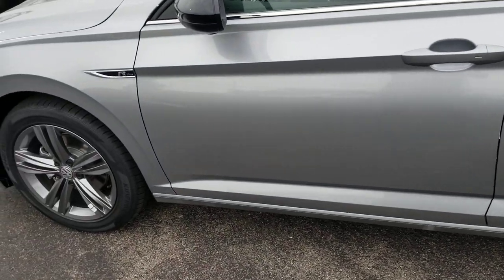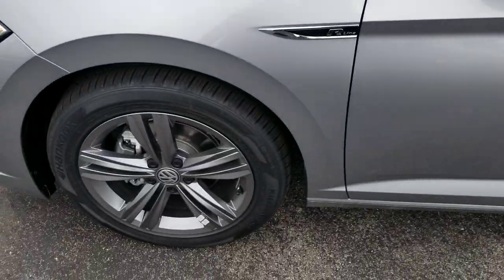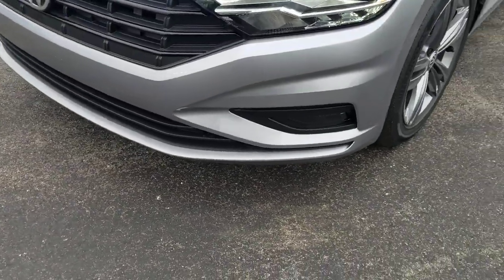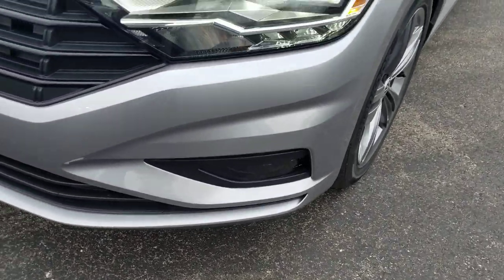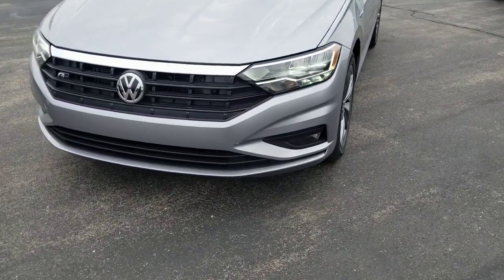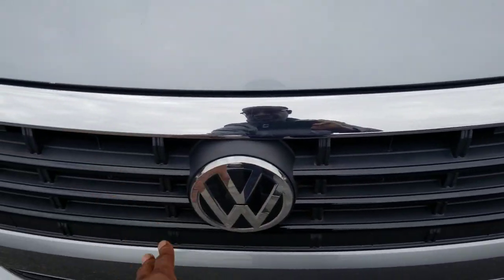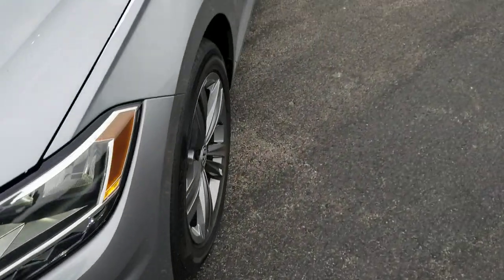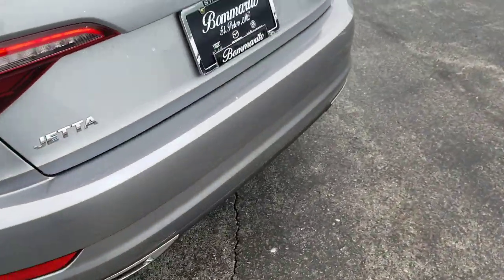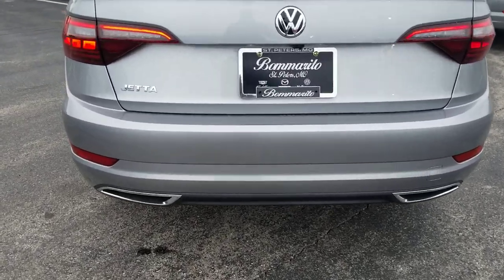This is a Jetta R-Line. Upgrades include black mirror caps, panoramic sunroof, a 17-inch alloy wheel, and halogen fog lights on the front. Same running lights and LED headlights as the other two. The grille is blacked out on three ribs with an R-Line badge right there and another R-Line badge on the side. On the back, exhaust tips are integrated at the base of the bumper — they're fake exhaust tips, but they're integrated into the bumper base.